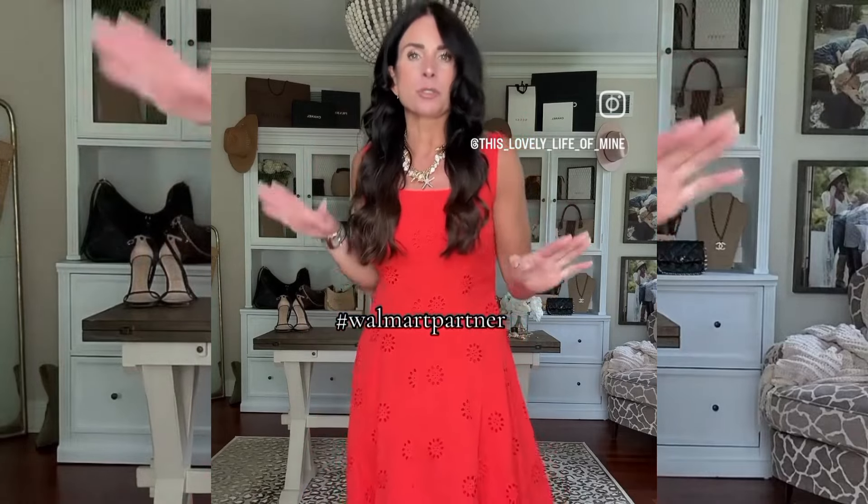I am a sucker for eyelet always, but this red just got me. The fit of this dress is great — I'm in a small, but I would say it runs a little bit big. Actually, all of the dresses do, so if you're in between maybe consider sizing down. This also comes in white and it is gorgeous.